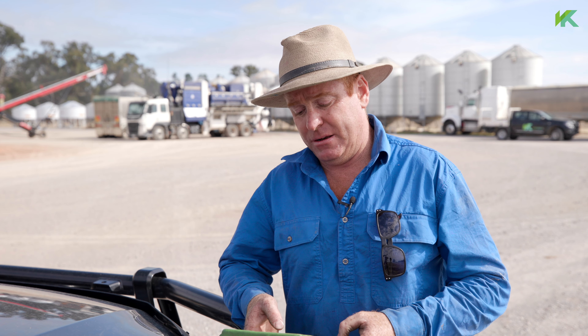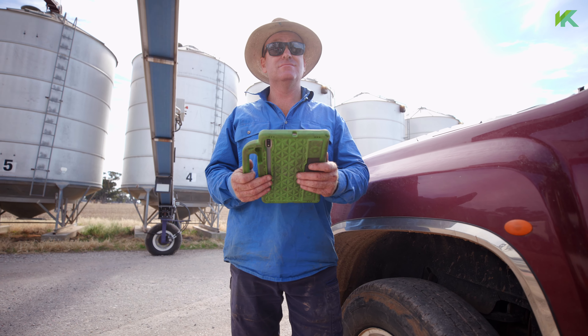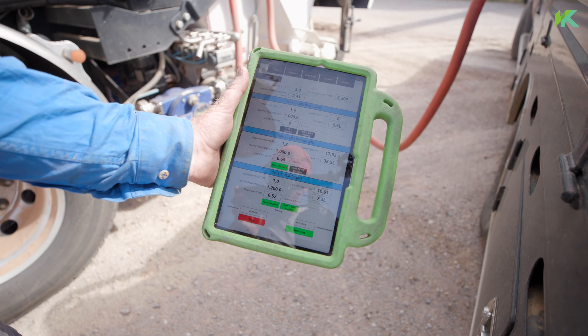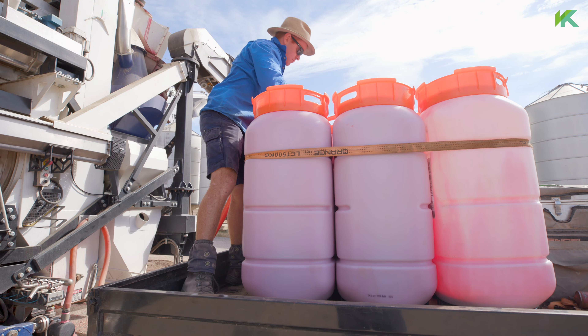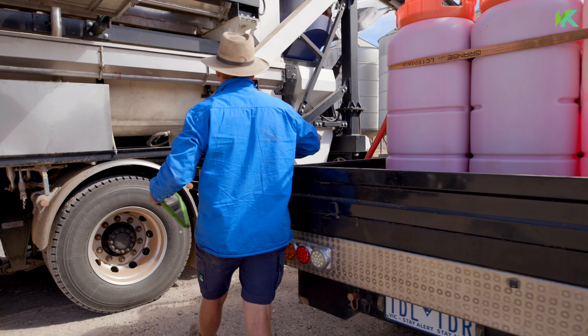It's fully controlled via this iPad, which I'm monitoring now just to see what it's doing, and I can control every motor and every lot of chemical that's being applied at any one time. I can monitor it all from here and I know exactly how much is in each tank — it just makes it very easy to operate. I've just got an alarm, but there's no trouble — it's just telling me that one of the tanks is getting a bit low on chemical. We've got about 16 litres left, so about 30 minutes before I need to go and pump chemical into the truck.